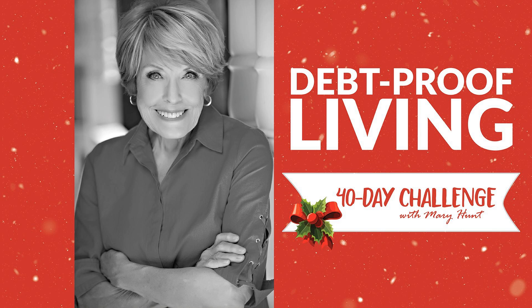Debt Proof Living with Mary Hunt was created and hosted by me, Mary Hunt. Produced by Julie Emerson with Harold Hunt, Executive Producer. Save time, save money every day, and make it easy on yourself. Subscribe at everydaycheapskate.com — that's where you will find all the ways you can follow Mary, Everyday Cheapskate, and Debt Proof Living. Thanks for listening.